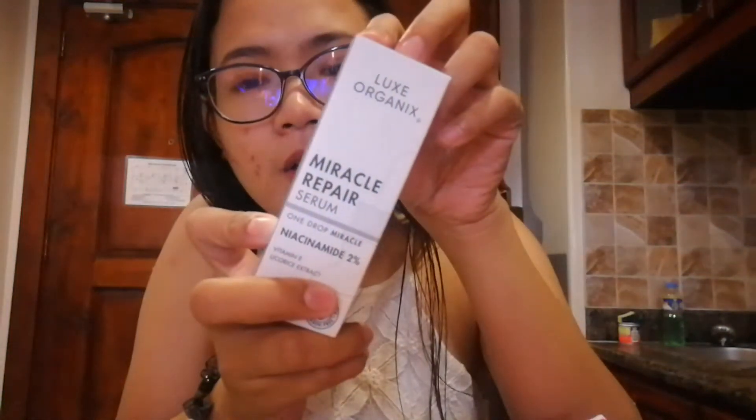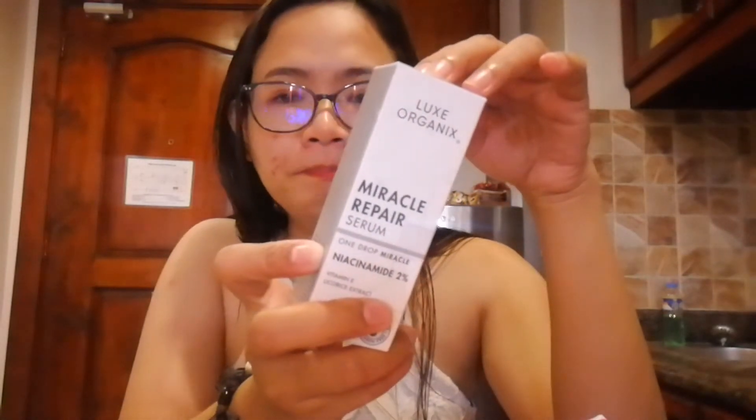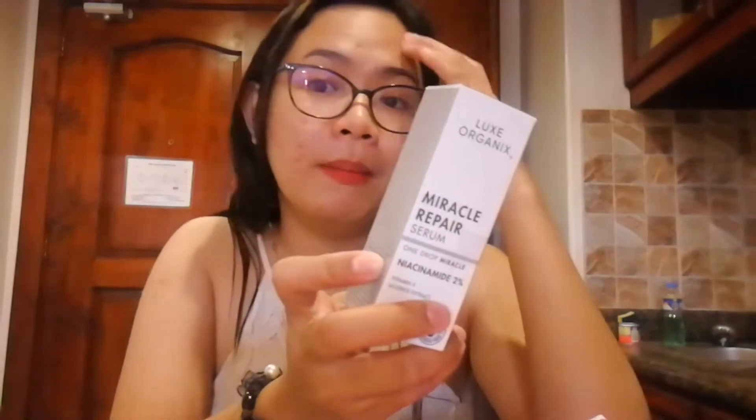Next is this Luxe Organic Miracle Repairs — I bought this. This is mostly for my pimples and my lips. I have a video of this while using this product from Luxe Organic. And then next, I also bought Eye White Korea Baby Colic Everyday Baby Cream in the shade Light.